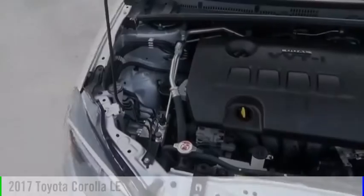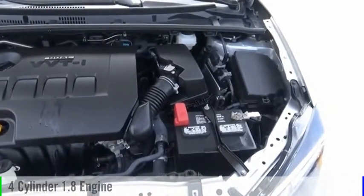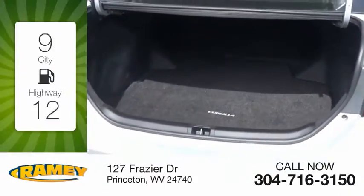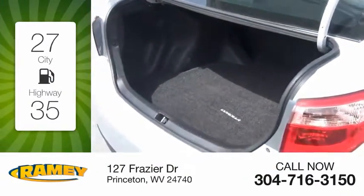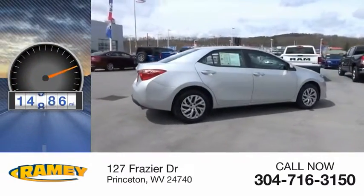This vehicle is powered by a front-wheel drive, four-cylinder, 1.8-liter engine, and comes with a continuously variable transmission. Great fuel efficiency saves you money by requiring fewer trips to the gas station. This vehicle has less than 15,000 miles.